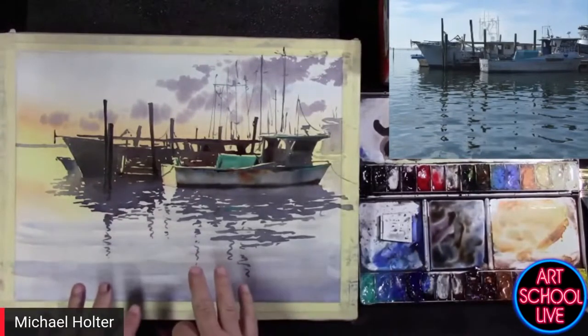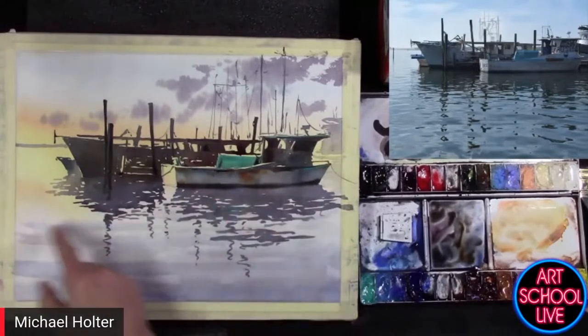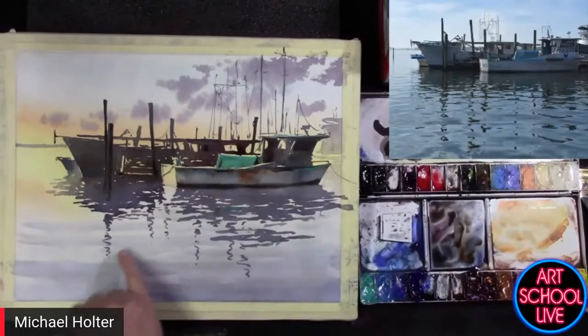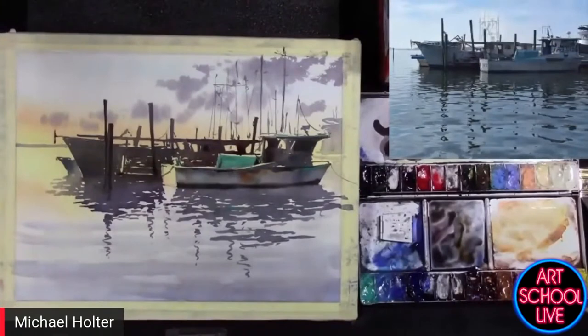I don't think I need to do much more with the foreground water. I could go in here, wet this down and put some more bands of ripple like I did before. You see those have now gotten pretty light, but it works — I think it reads as water.